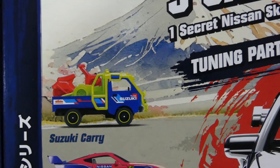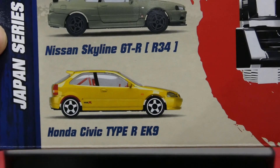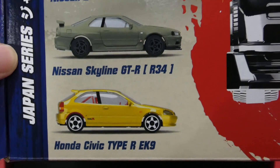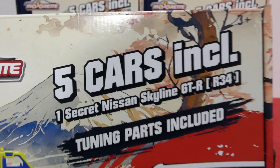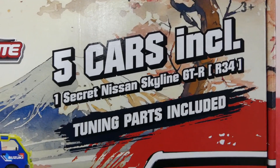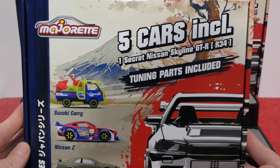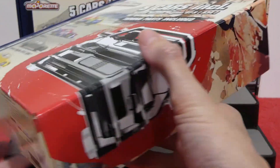In this last box we have the Suzuki Carry, the Nissan Z, the Nissan Skyline GTR R34, and the Honda Civic Type R EK9. We also get secret Nissan Skyline GTR R34 variants plus tuning parts for the top two cars.